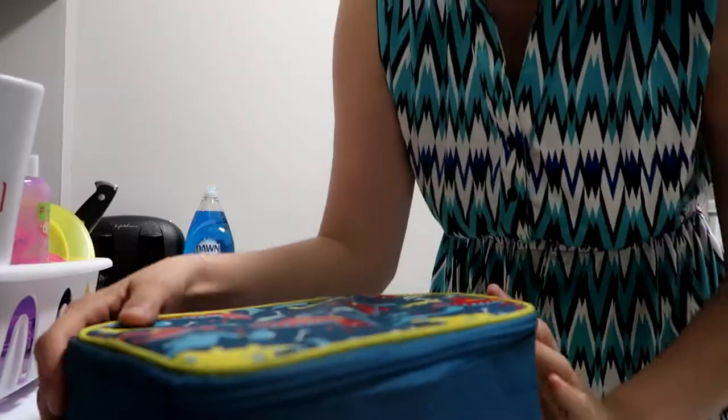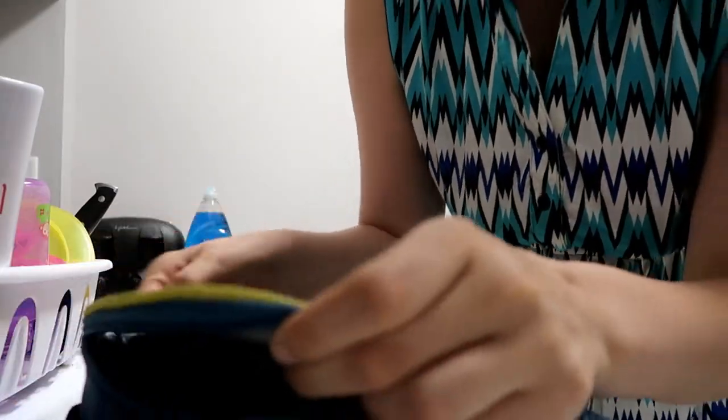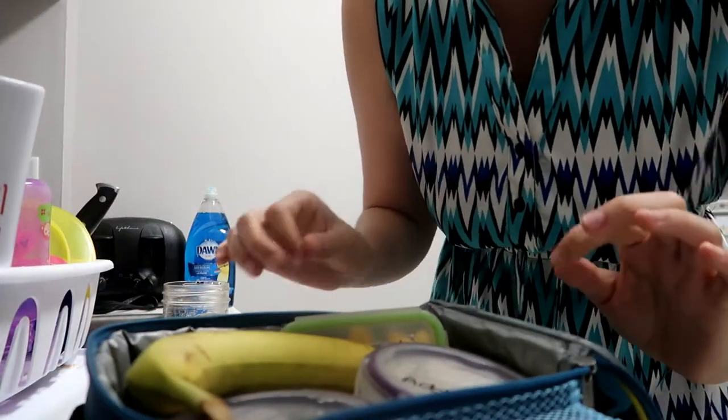I'm going to be showing you what I pack in my daughter's lunch for daycare. She goes there for eight hours a day, so this is what will last her for eight hours. Let's take a peek at what she has for lunch tomorrow. This is Addison's lunch kit — it just has her little bottle. I do make her lunch the night before, once she's in bed, so around 8 o'clock.